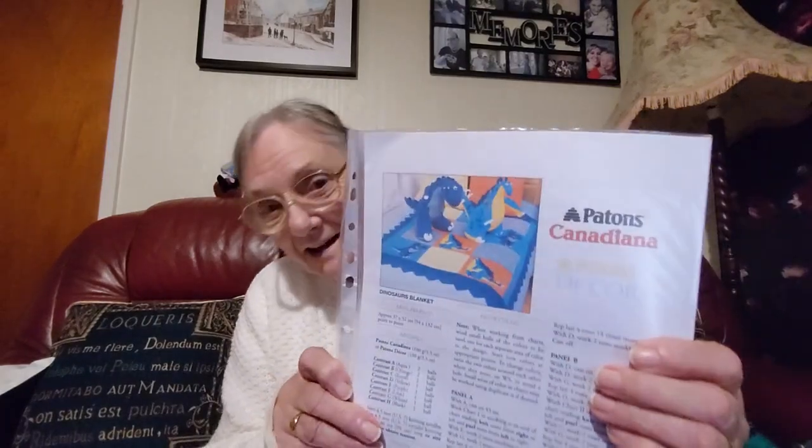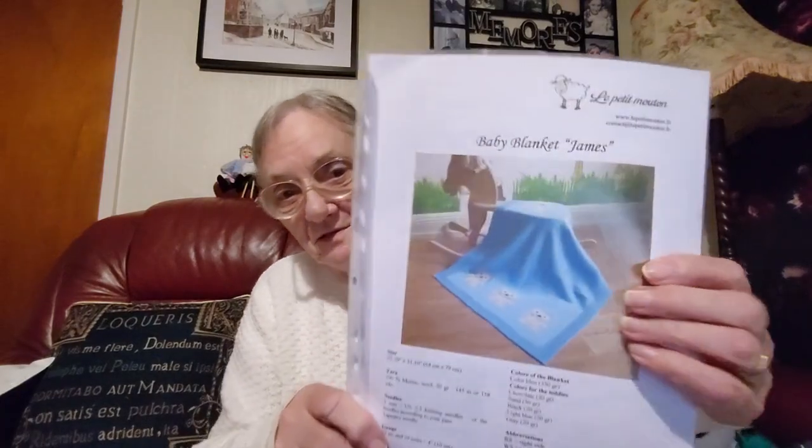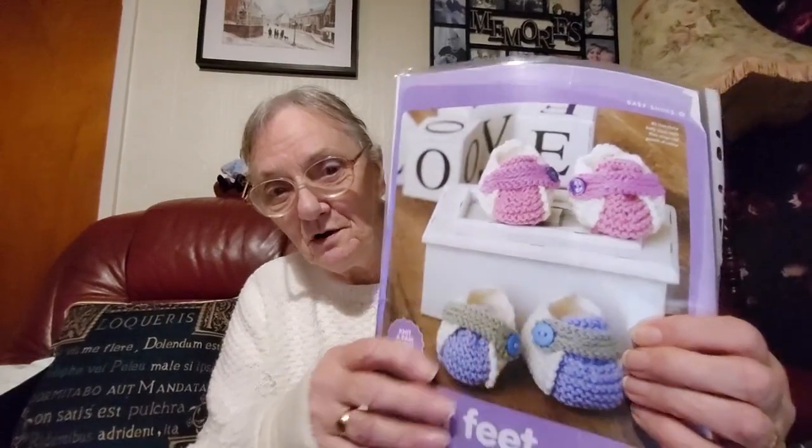And this one is a dinosaur blanket — I don't think there's any age to that one, it'll be timeless. Children love those sorts of things. Oh, and there's a little blanket with little teddies on it too.